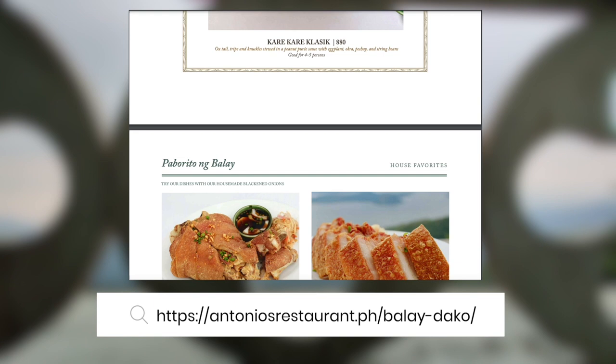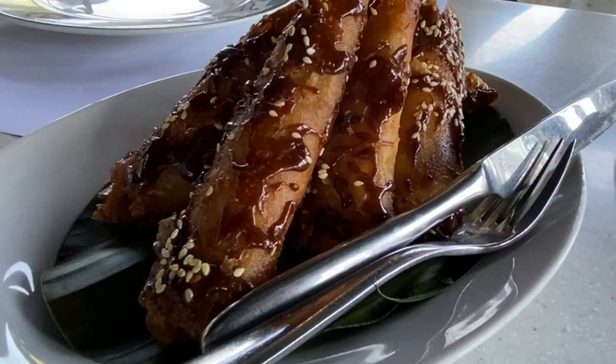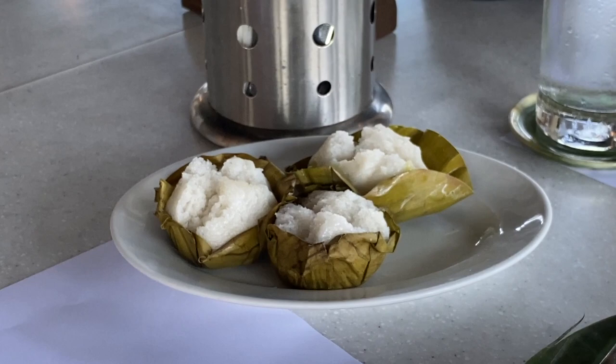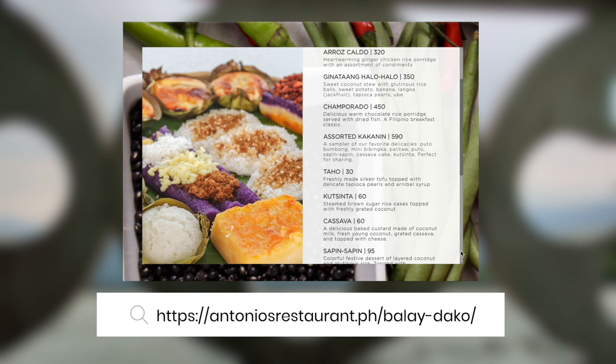Other best sellers include Lechon Manok, Crispy Adobong Pitaw, and Bistec Tagalog, among others. If you are craving classic Filipino merienda, the Filipino Favorites section has Tahoe, Champorado, Ginataang Halo-Halo, Puto Bumbong, Kutsinta, Sapin-Sapin, Mahablanca, and Palitaw.